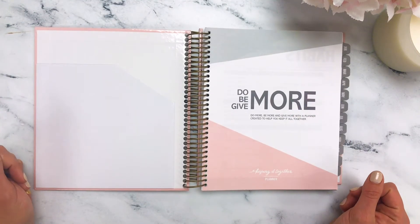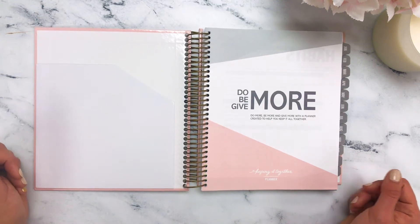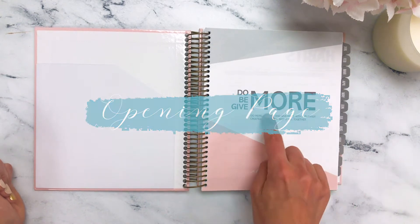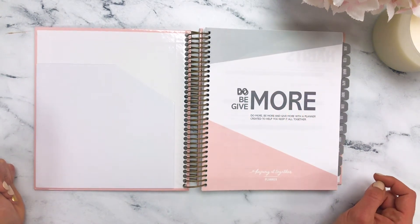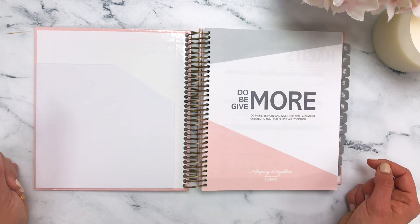Welcome to the walkthrough of the 2020 Keeping It Together Weekly Luxe Planner. As you see on the very first introduction page here, we're going to remind you of our mantra to do more, be more, and give more. This has been our mission since day one, and it's a mission we wish to share with you all as well.